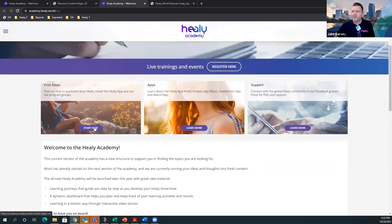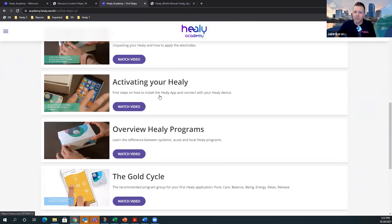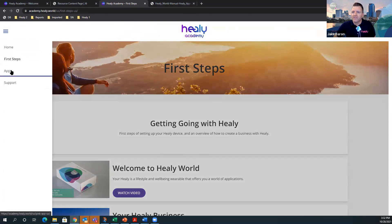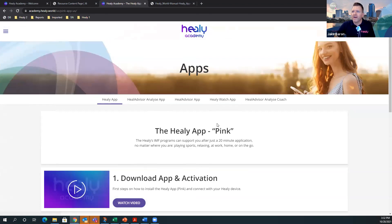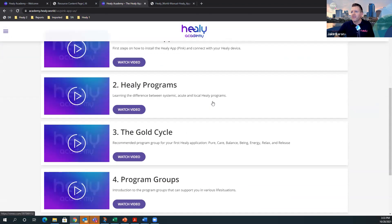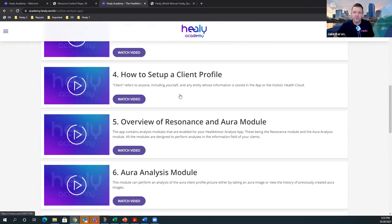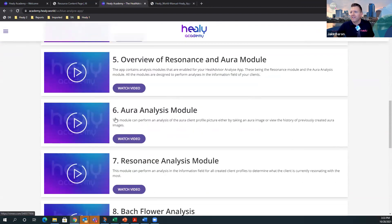The Academy has different sections. 'First Steps' contains most of the videos that were on the old video brochure — the same videos found on HealyWelcome.com. There are also dedicated sections for each app: Healy app, Healy Visor Analyze app, Healy Advisor app, Healy Watch app, and Healy Visor Analyze Coach. Lots of videos for each. Many questions from the Tuesday and Thursday tech calls are answered here, so if you haven't watched these videos, they're very informative and easy to watch.